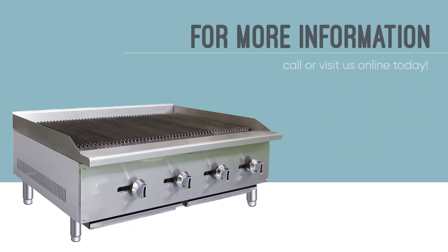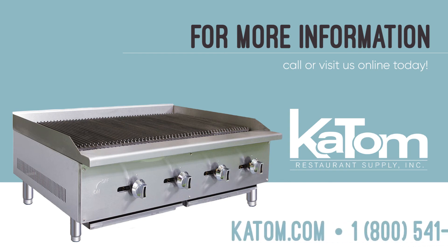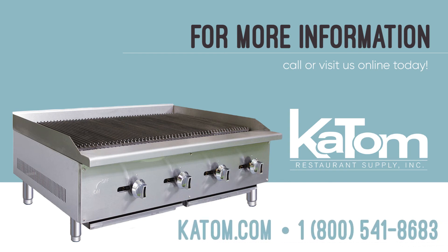For more information on the equipped CBR48 gas countertop char broiler, please visit katom.com or contact customer care at 1-800-541-8683.